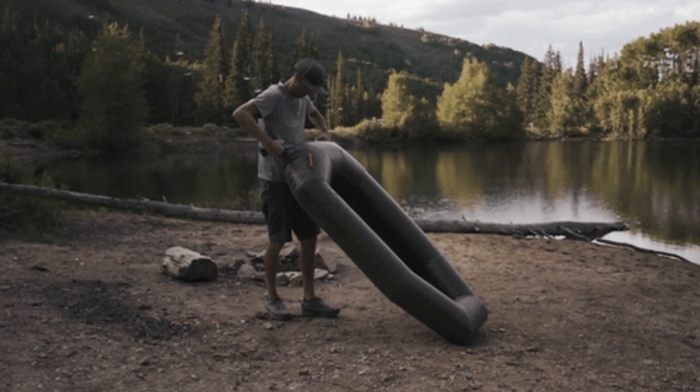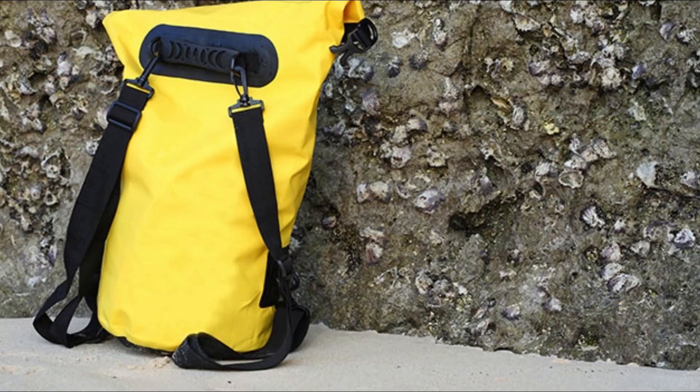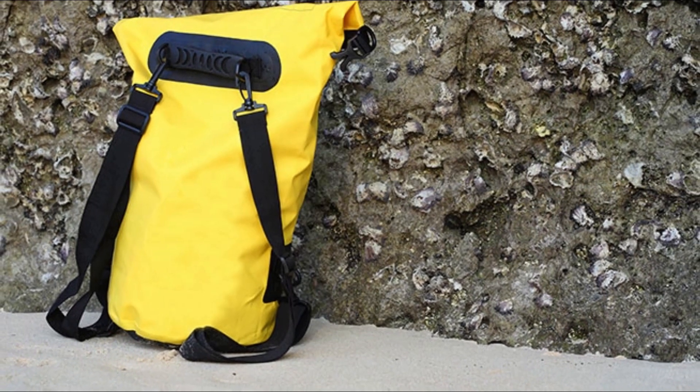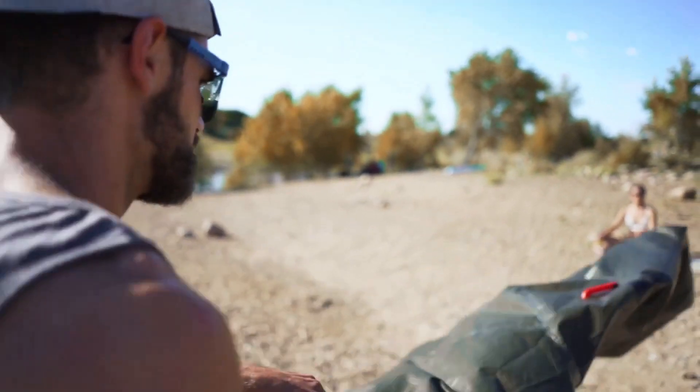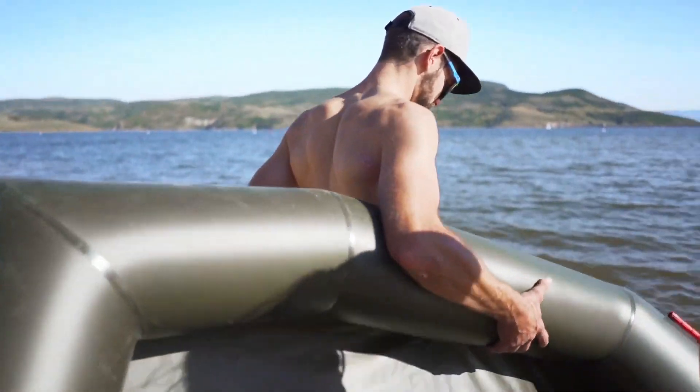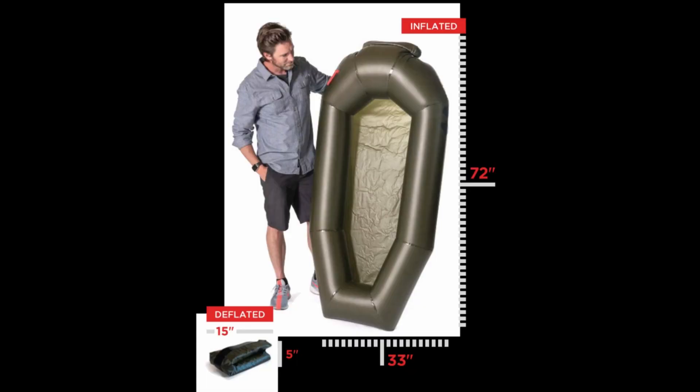It does come with a small top-up valve which you can use to give it a little extra air. It has a very similar design to the dry bags that you might take in a kayak or a boat. When fully inflated, it's 72 inches tall and 33 inches wide, and it's made from a coated polyurethane fabric.